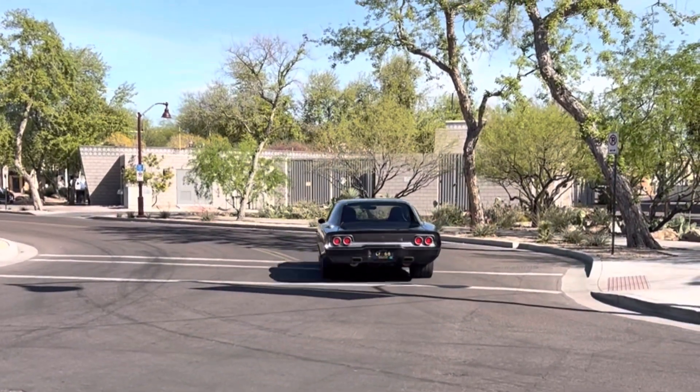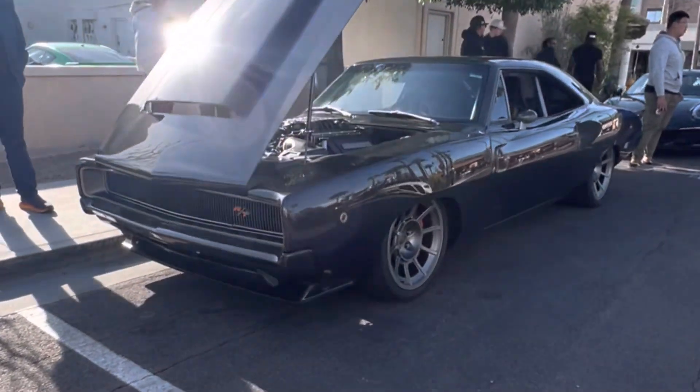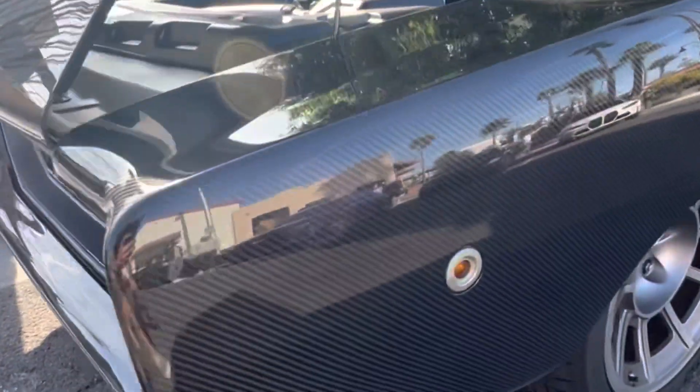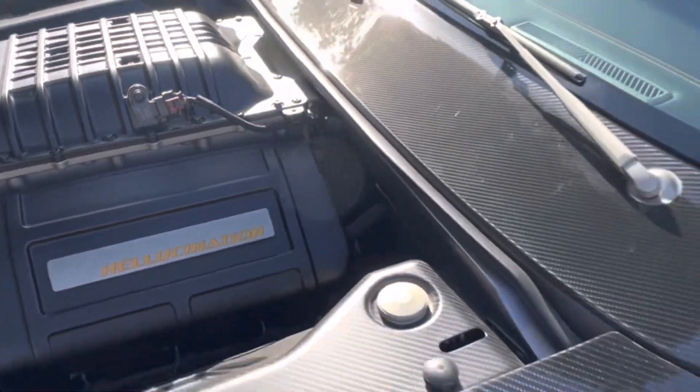Hallucination features a carbon fiber body with a carbon fiber floor plan and tunnel, along with some custom touches such as the hood scoop, fuel filler, and door handles — all made in-house at Speedkore. It sits on a custom Speedkore frame with modern underpinnings and coilovers from Detroit Speed, Penske, and Speedkore, along with custom staggered HRE wheels hiding the Brembo brakes.